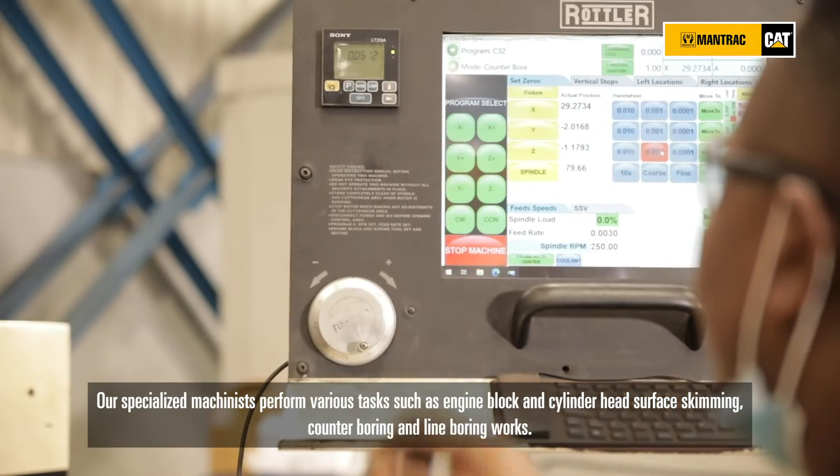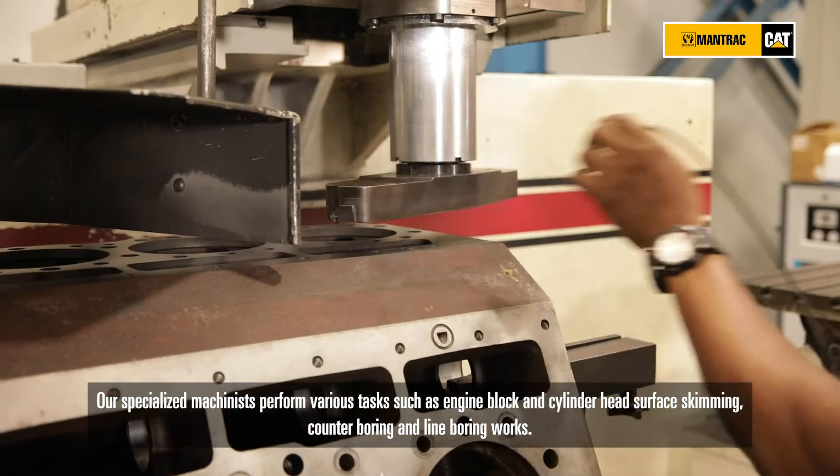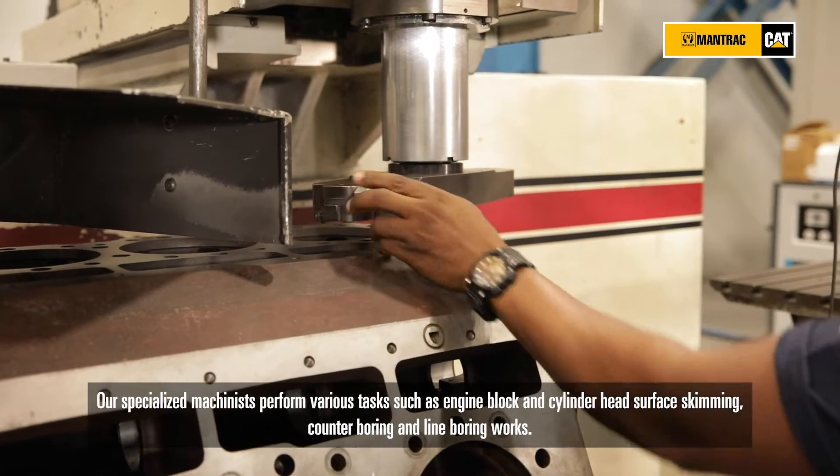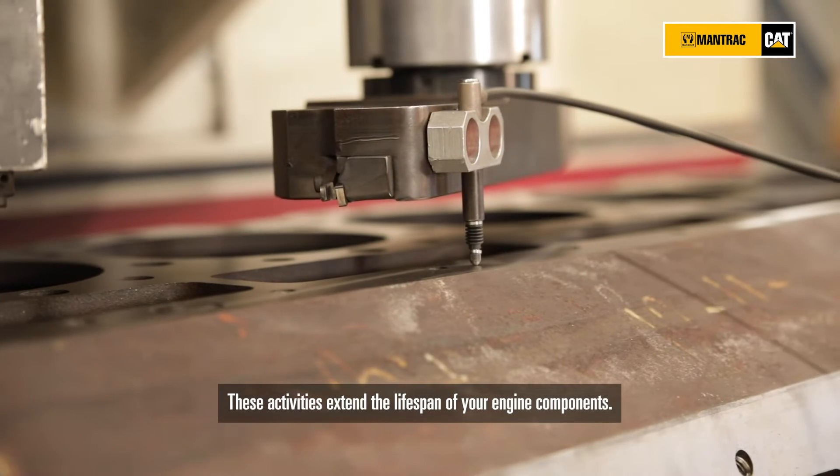Our specialized machines perform various tasks such as engine block and cylinder head surface skimming, canter boring, and line boring work. These activities extend the lifespan of your engine components.